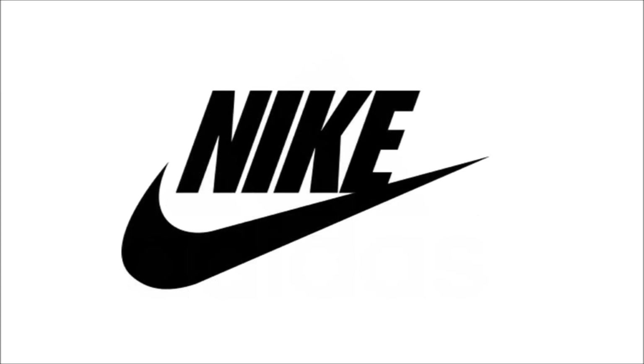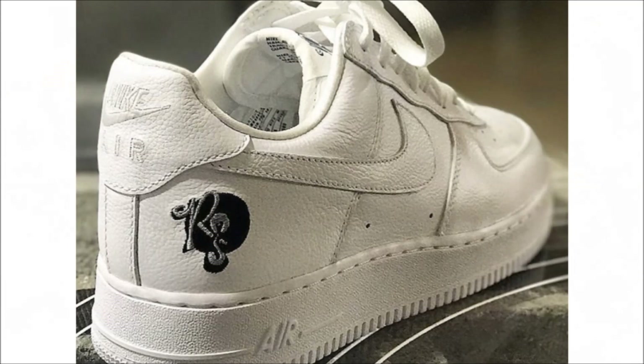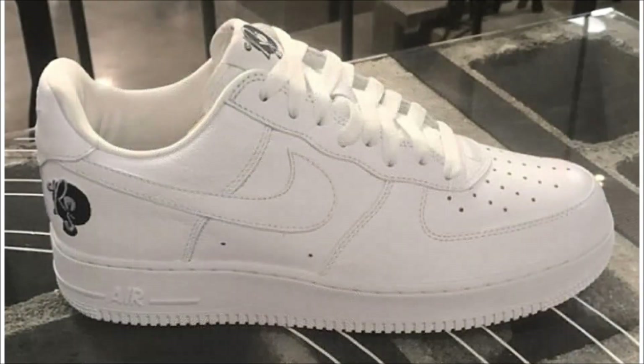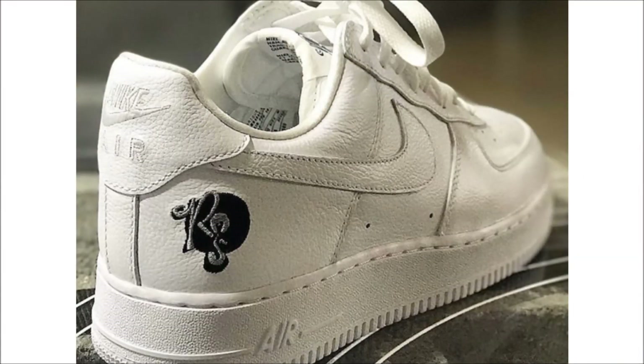Don't even try arguing with me in the comments, because Hova is the greatest of all time — he's the GOAT — which is why I have to get this pair of Rockefeller Air Force Ones. The pair was released 13 years ago in a triple white colorway with the Rockefeller Records logo stitched on the heel, and just like the original pair, these will be retroing this year in November during Complex Con. If anyone's going, hook your boy up — I need these for the glass case of my collection.